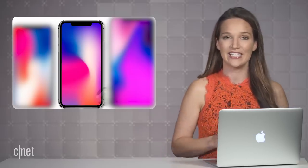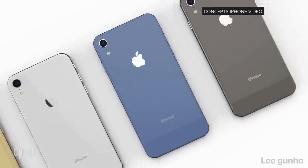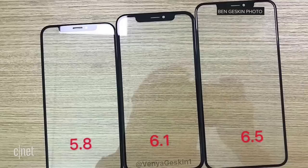Perhaps the more interesting iPhone this year would be the 6.1-inch iPhone 9. Based on Apple's order numbers, even the company is expecting this one to be the bestseller. The design would be similar to the iPhone X with a few small differences, including more color options, as shown in this mock-up video by Concept's iPhone. That LCD display will have slightly thicker bezels.